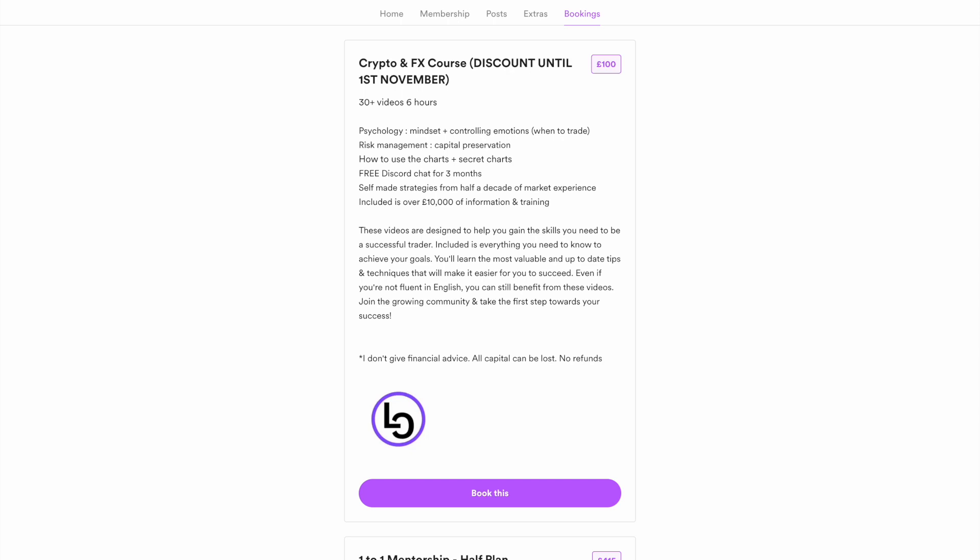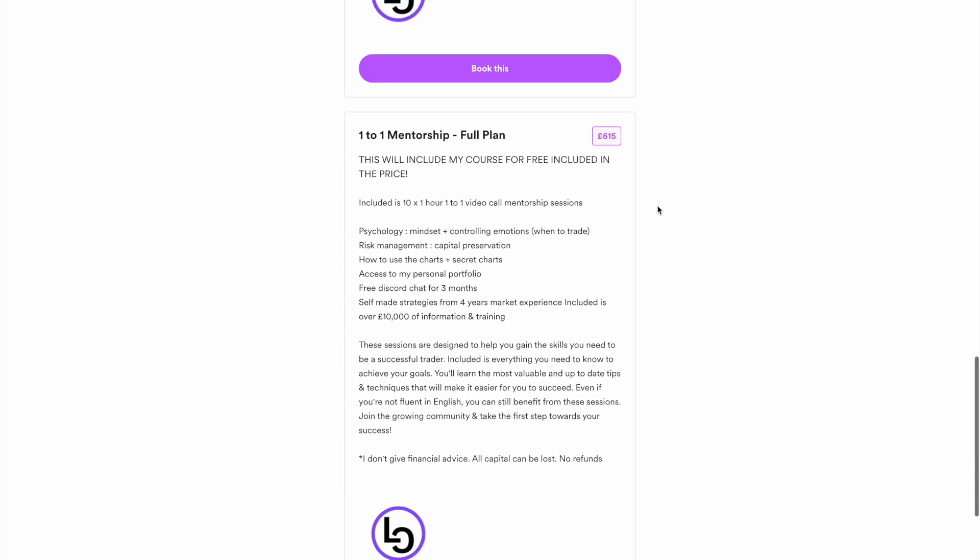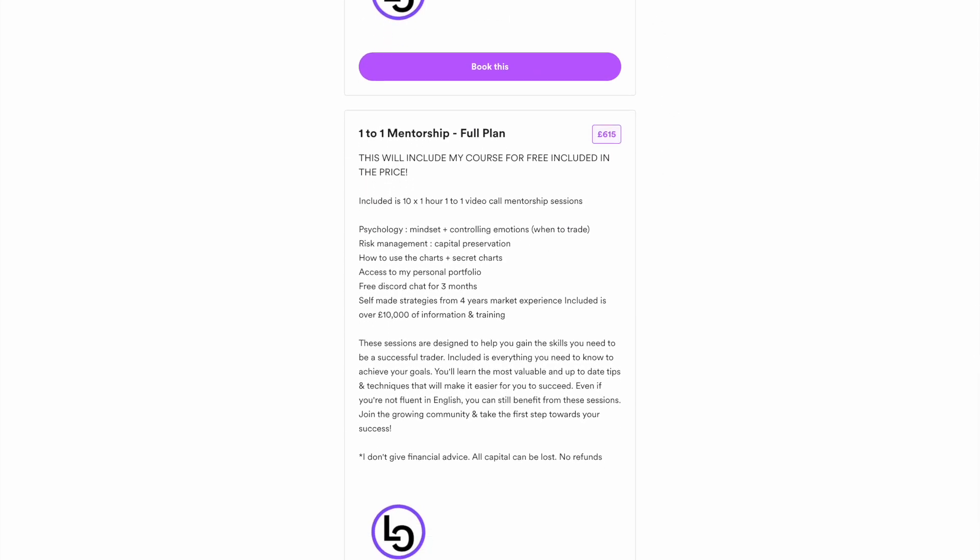You also gain free access to my Discord community for the next three months, where you can expect to be a part of 12 to 24 group mentorship calls. If you want something that's a bit more personalized to your needs, join my one-to-one mentorship plan. You can choose five or ten hours of one-to-one help, and included will be the three months free in the community as well as my six-hour-long video course.